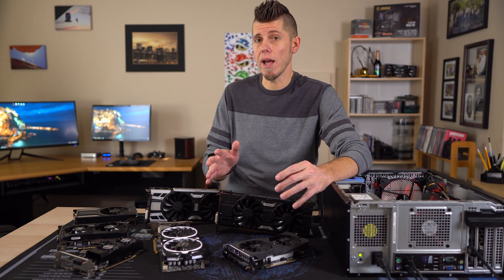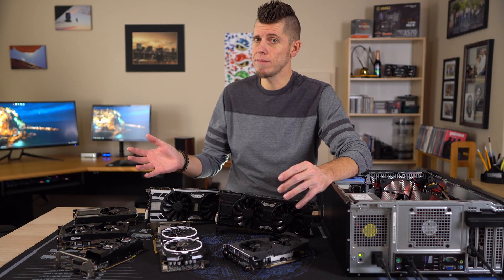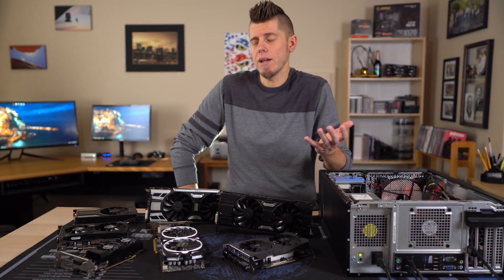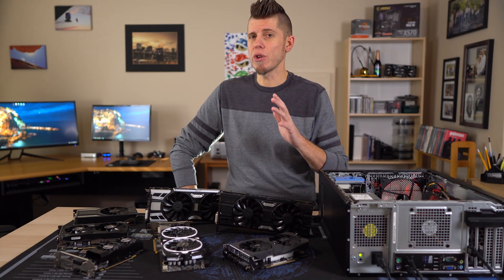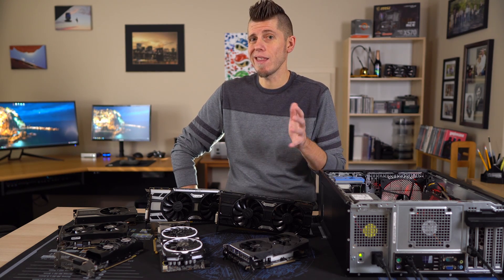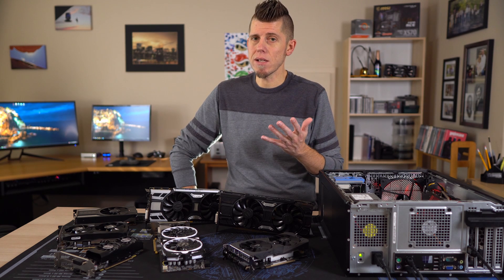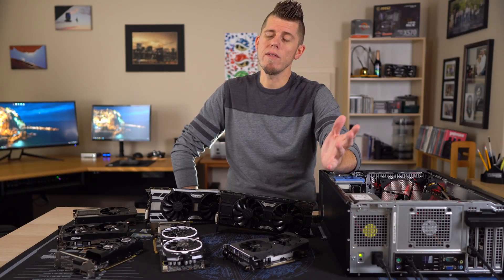The 1060 6GB is perfectly fine to run on the stock power supply as long as you absolutely do not overclock it. Had the 3GB model had 4GB of VRAM, it might have been my suggestion instead. The RX 570 gets an honorable mention — you could spend the extra money on a new power supply, but with the 24-to-8-pin adapter you'd also need to buy, you're not really getting much for that price difference. If you're on a super tight budget it's doable, but I'd still suggest the 1060 if you can swing the extra cost.